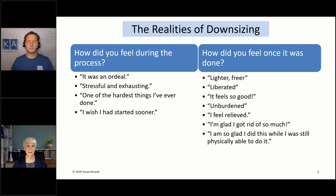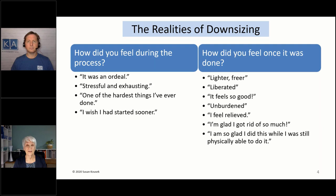One of the people I talked to was very sentimental and kept a lot of cards and letters. She got advice from a relative who told her: when you're going through your cards and letters and other memorabilia, remember — enjoy, relish, relinquish. She said this really helped her because as she was going through her cards and letters, she read them, enjoyed them, relished them, and relinquished most of them, keeping just two small boxes.